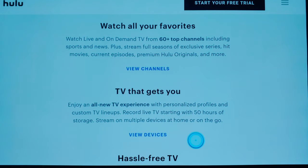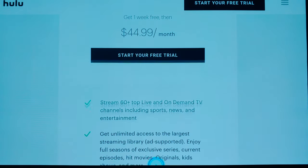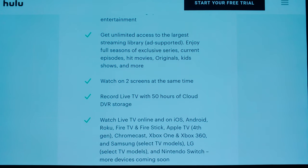You can stream on two devices with the Basic plan, and they have different plans where you can add on. There are no hidden fees, no installation appointments. Starting with pricing at $44.99 a month, the streaming library has minimal commercials — there are some, but it's not too bad. If you can live with that, then you're good, or you can upgrade.